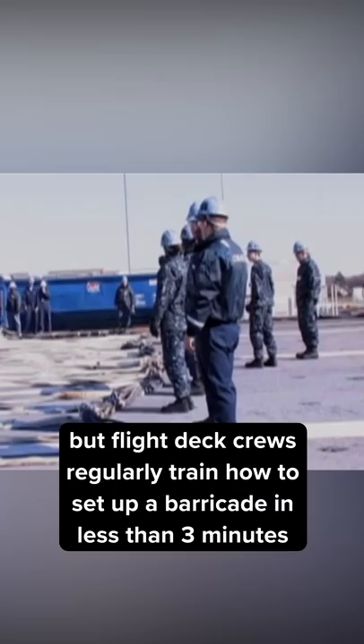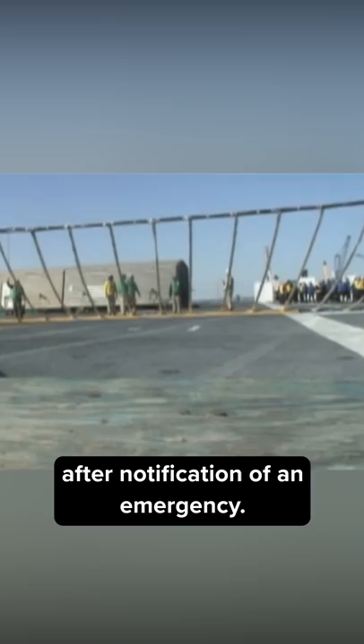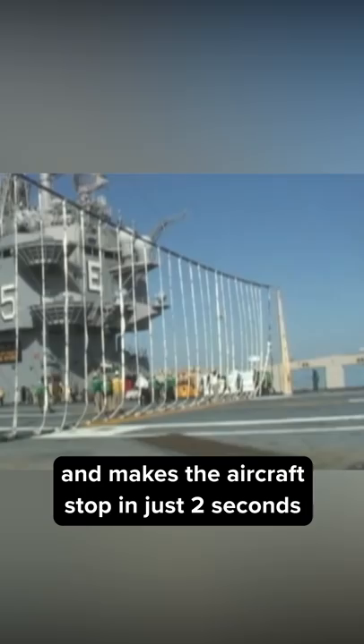Barricades are rarely used, but flight deck crews regularly train how to set up a barricade in less than three minutes after notification of an emergency. The barricade engages the wings of the landing aircraft and makes the aircraft stop in just two seconds with its powerful vertical straps that are roughly 20 feet high.